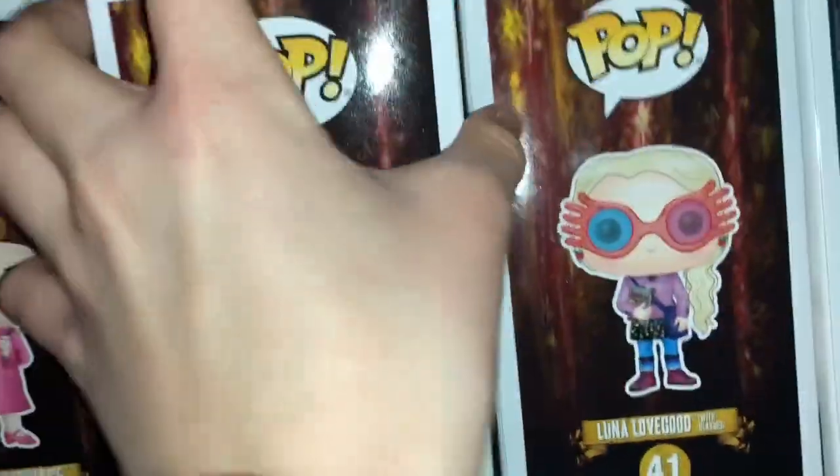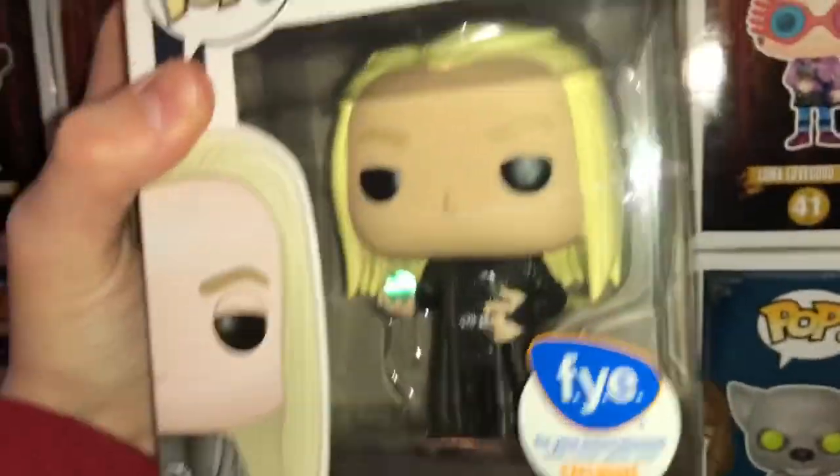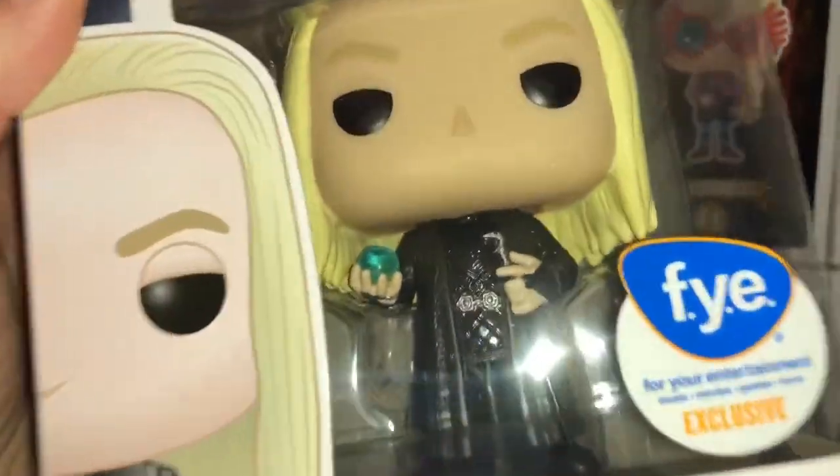Here is Lucius Malfoy with the Prophecy. This one's really hard to find right now. There's not too much of a difference except for him holding the Prophecy.